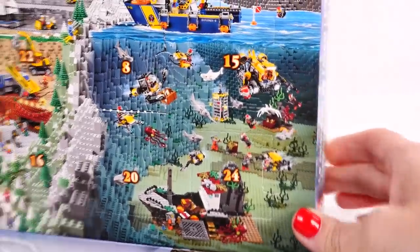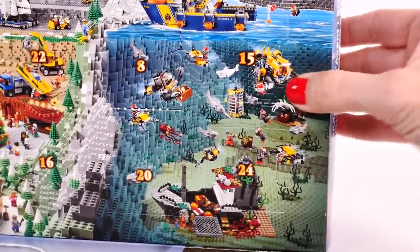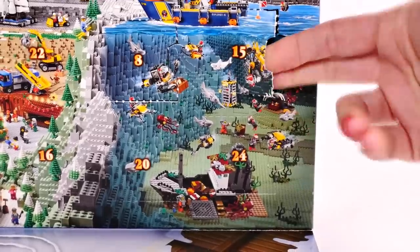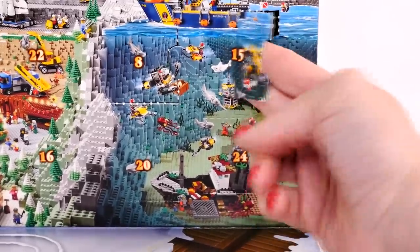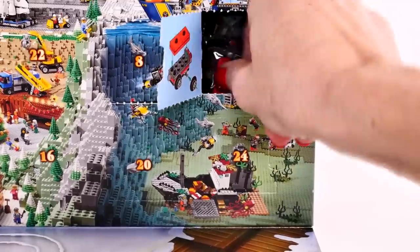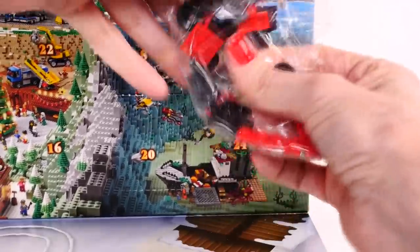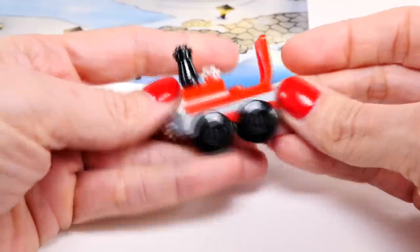Hey guys, welcome back! We're gonna start our advent calendar video with our Lego City. We are on day 15 — we're getting so close to Christmas! Oh, I know what this is. If you were watching yesterday, you might remember...